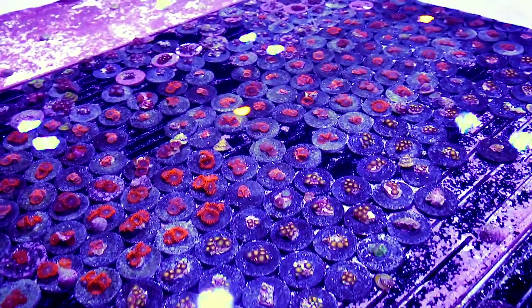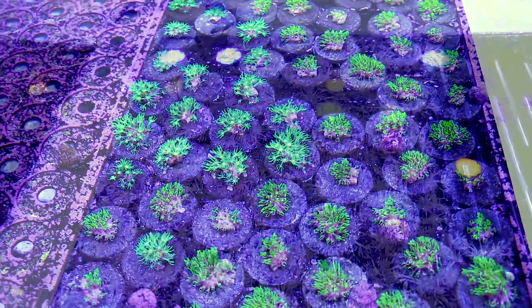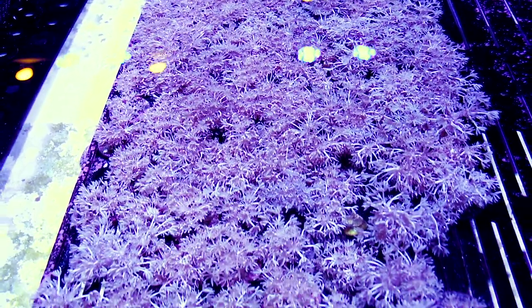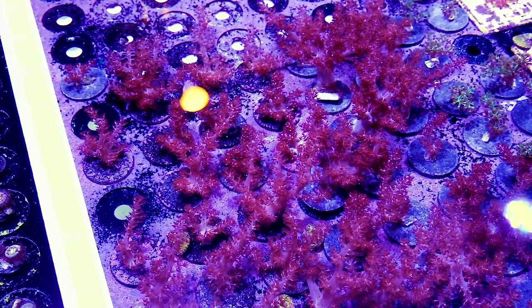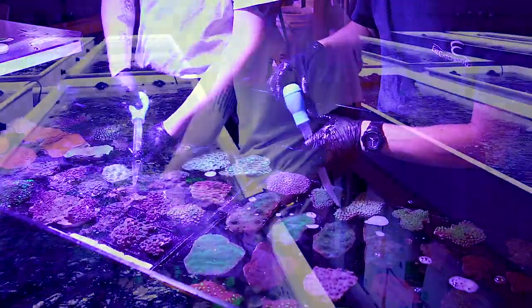We have a great color variety as well, so when your store buys multiples, you can rest assured that you'll be getting a great variety of colors. That's all for this week. From all of us here at Eye Catching Coral, we look forward to sending you a great order. We'll see you next week.